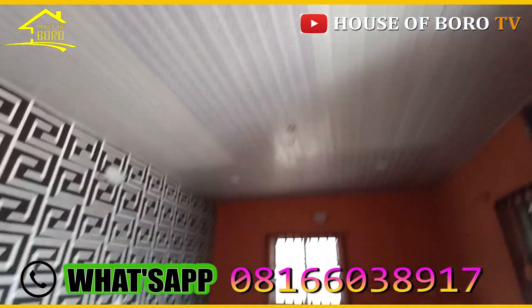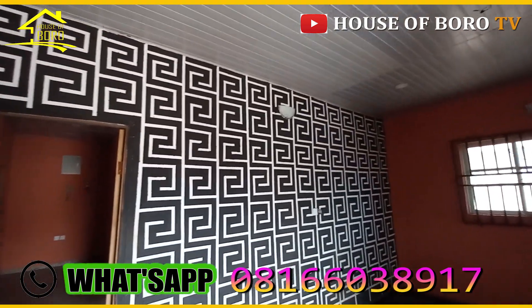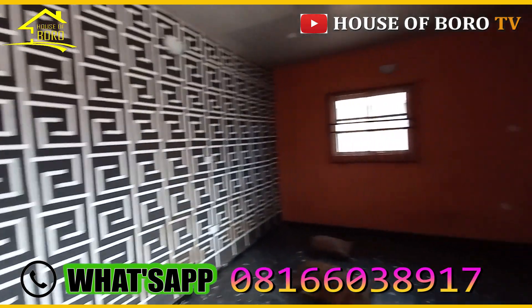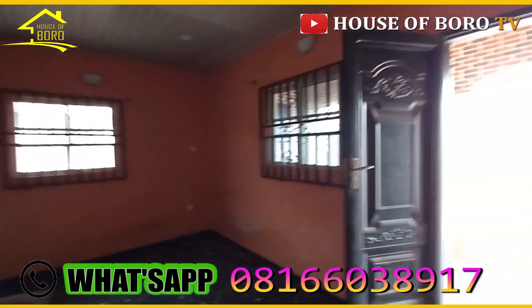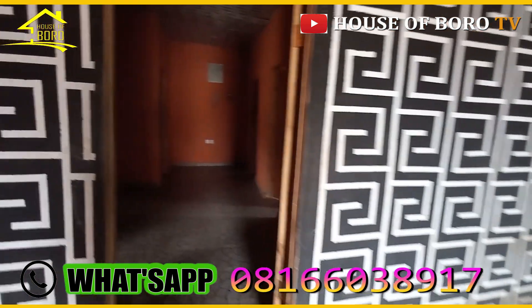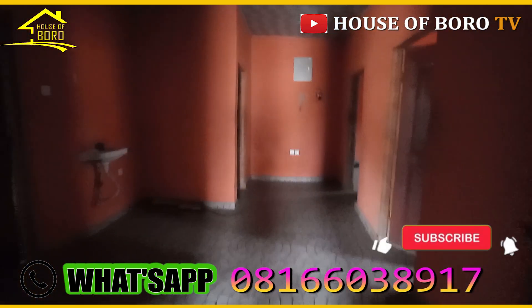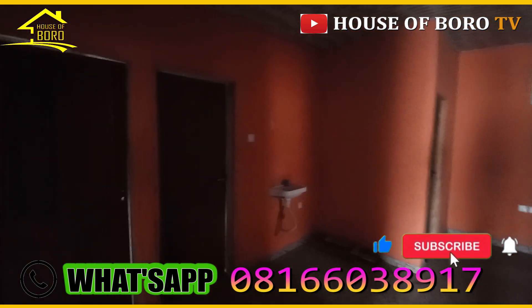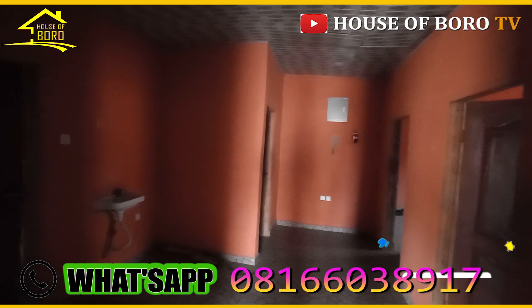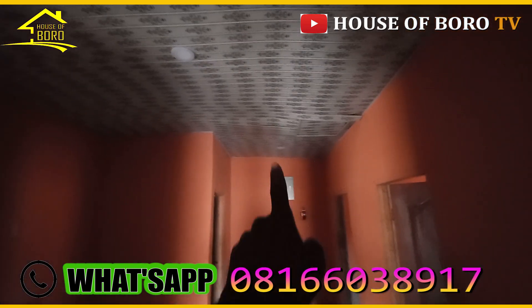This is the dining area. The washing basin is here by the dining. The interior has PVC and ceiling — PVC and ceiling throughout. It's a cool one. The owner did this apartment nicely — all this PVC and finishing.